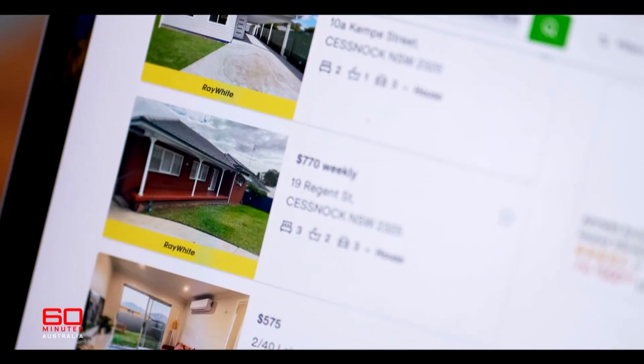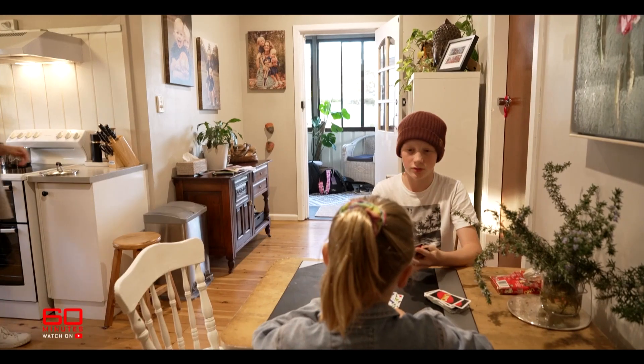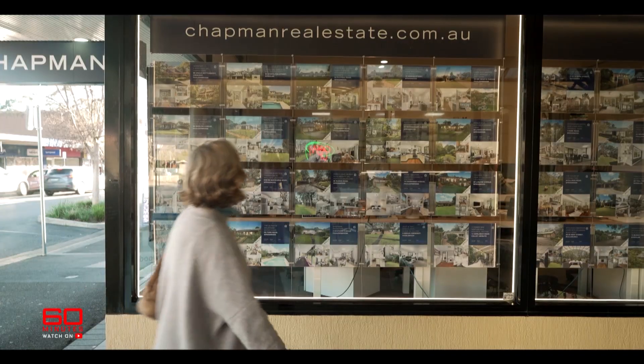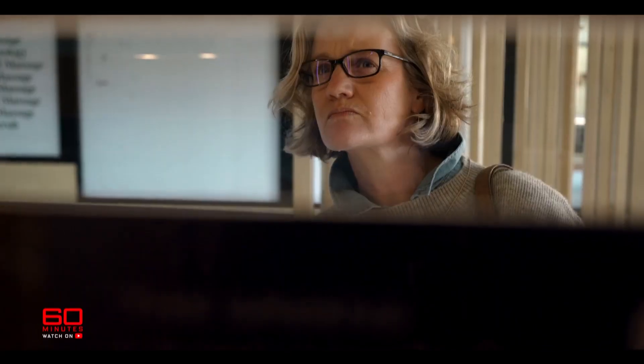I applied for 157 rentals. Yes, I did not get one. Hard-working Australians doing it tough. I have hit this line. There is nothing else I can do. I'm the only one of my adult friends who doesn't own a home.